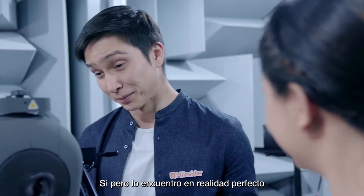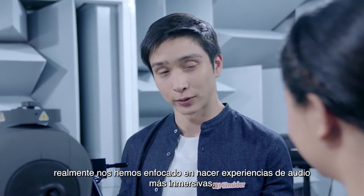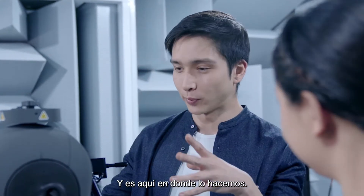Super quiet, right? Yeah, but that's actually perfect because we're going to be talking about audio. Since last year we've been really focused on making more immersive audio experiences. This is where we do that.